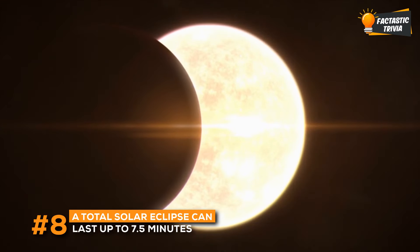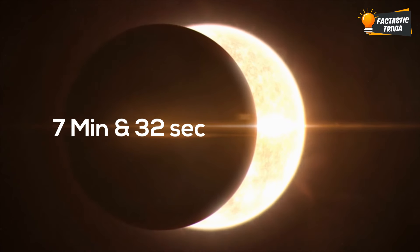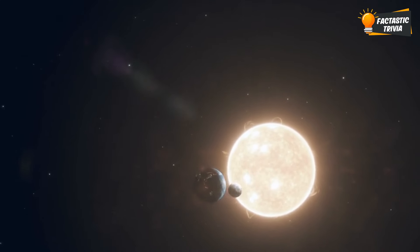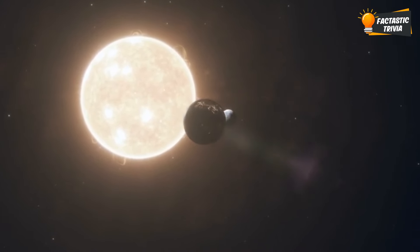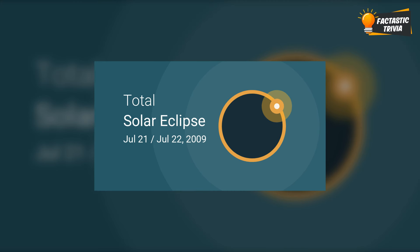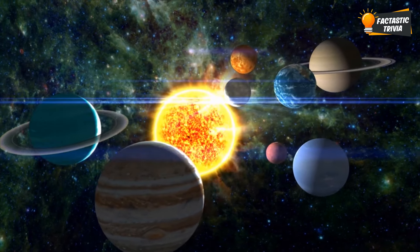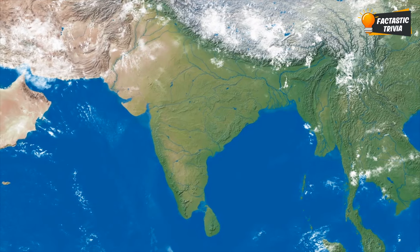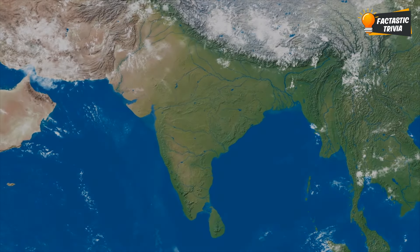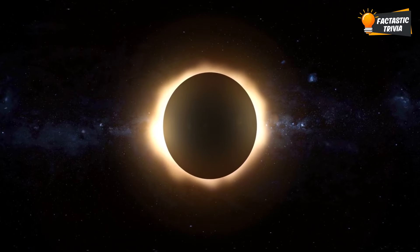The duration of a total solar eclipse can vary, but the maximum possible duration is approximately 7 minutes and 32 seconds. This limit is determined by the relative distances between the Earth, the moon, and the sun, as well as the specific geometry of the celestial bodies during the eclipse. The longest one we've seen this century was way back in 2009. Due to the exact positioning of the moon and sun along with Earth's geometry, people in parts of India, Nepal, Bangladesh, Myanmar, and China got to enjoy over 6 minutes of total darkness. For perspective, the average total eclipse is only around 2 to 3 minutes.